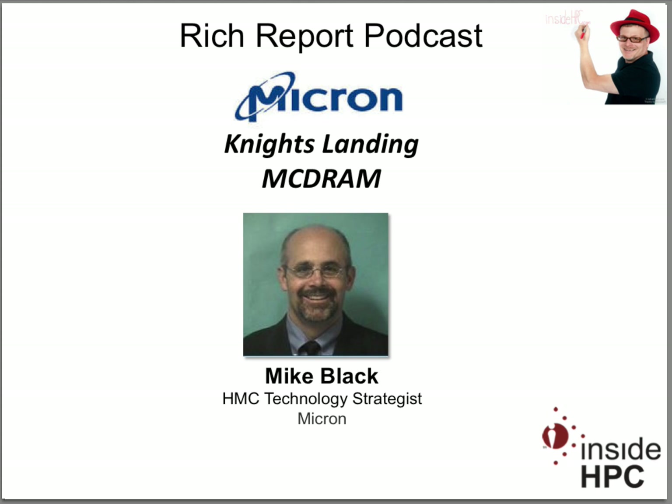Mike, welcome to the show today. Thanks for having me. We're doing this a little ahead of time with your announcement, but there are a lot of announcements at ISC, and I thought it'd be good to talk about what's going on with the hybrid memory cube.